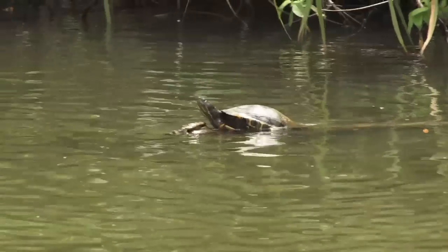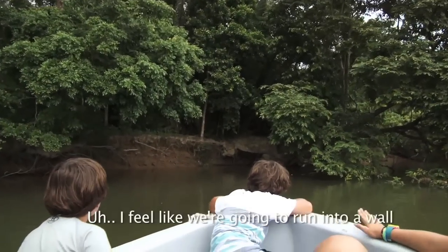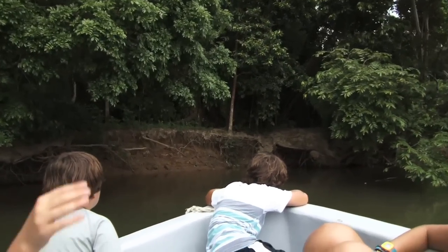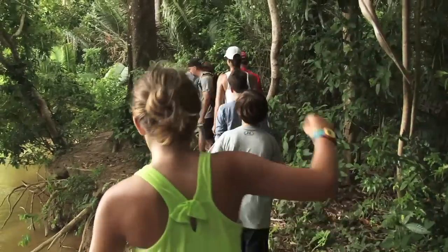After about 45 minutes on the boat, we pull up to a bank — I feel like we're going to run into a wall — to hike into the jungle to look for monkeys. But we don't have to hike very far.